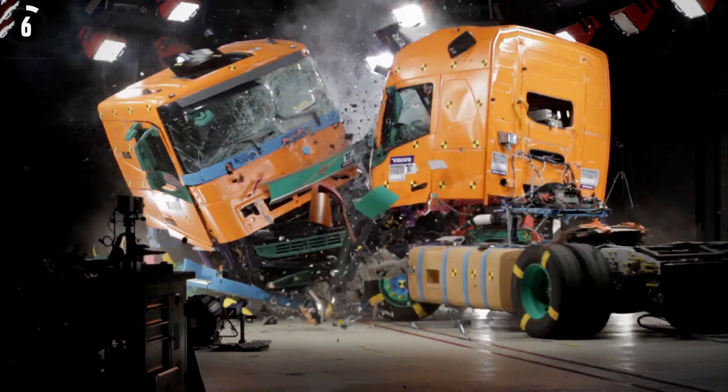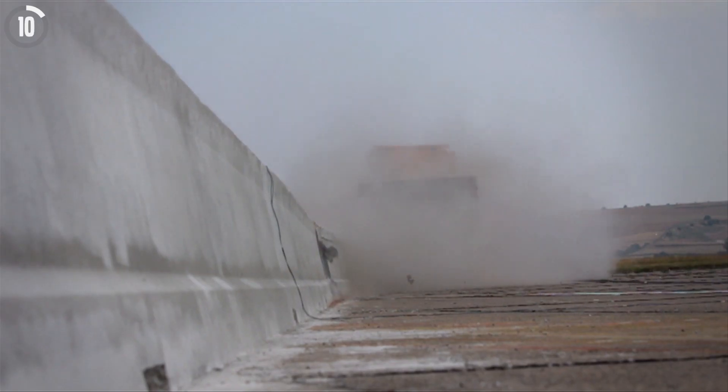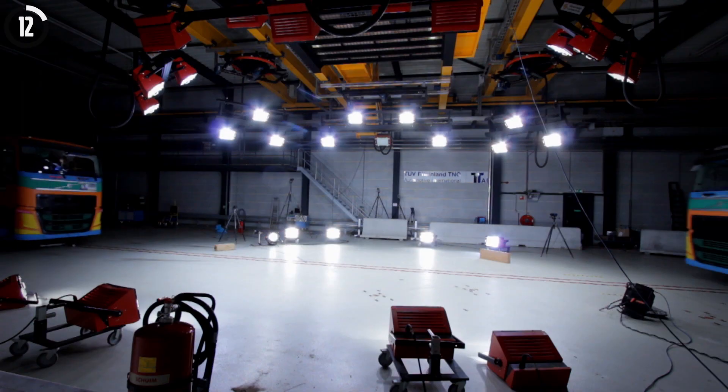In the development work, the Volvo FH has been subjected to thousands of simulated collision tests and around 100 real crash tests.